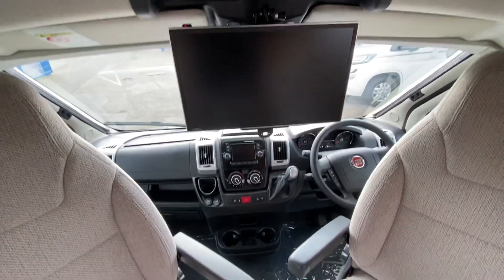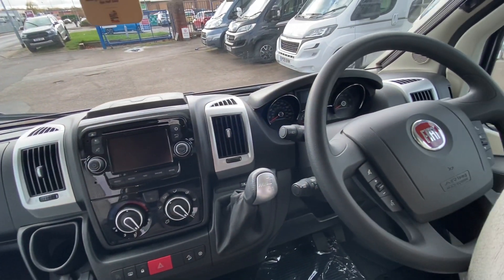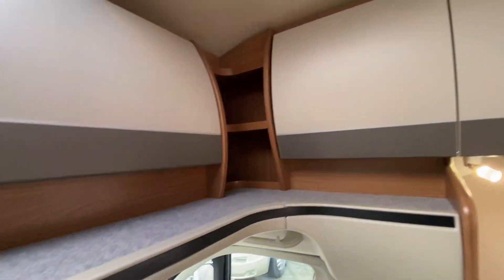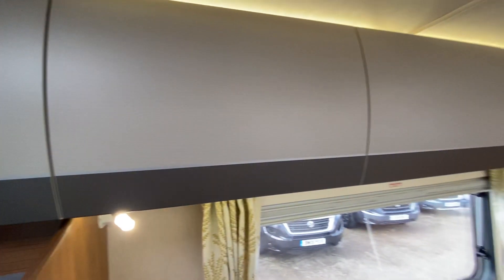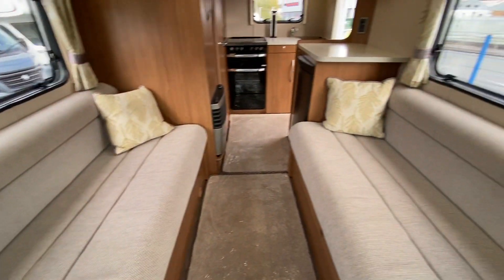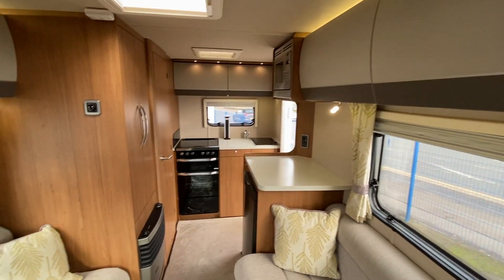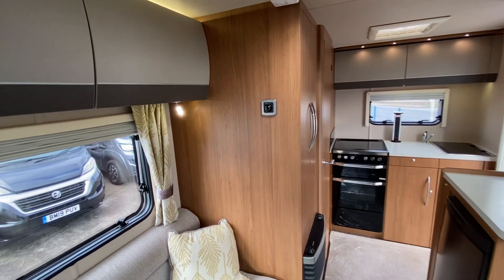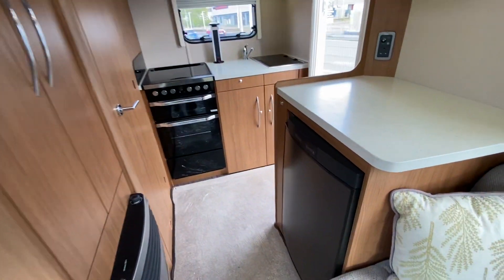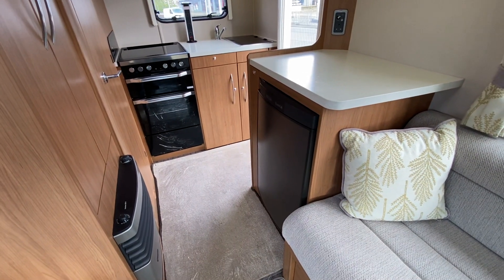You've got a navigation system, Bluetooth, DAB, and there's your auto gearbox. The storage above — these Auto Trails are fantastic for storage, and we do sell new Swifts but the Auto Trails are phenomenal for storage above. Loads of space for everything from your pants to your socks to all your home necessities.